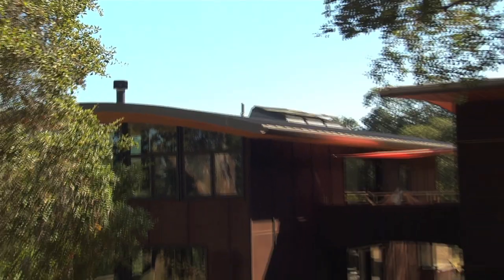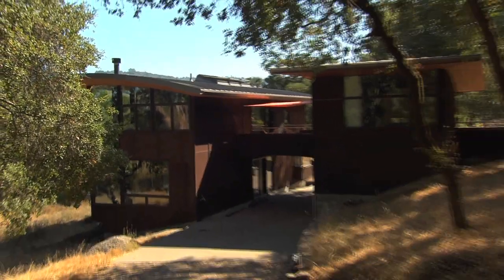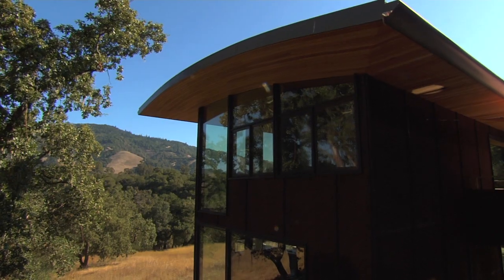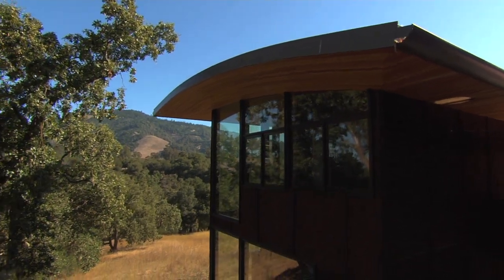We have a curved roof that's a tilted curve, so it's not just a barrel vault where you can easily predict that each side of the window is going to be the same. It's tilted such that each curved window has a high side and a low side. We chose to have the windows disappear into the roof and ceiling material for a number of reasons.